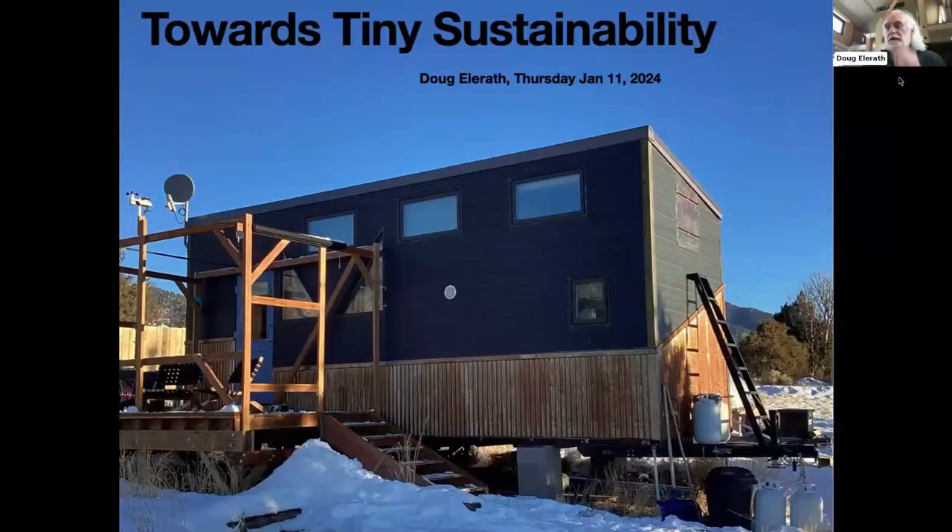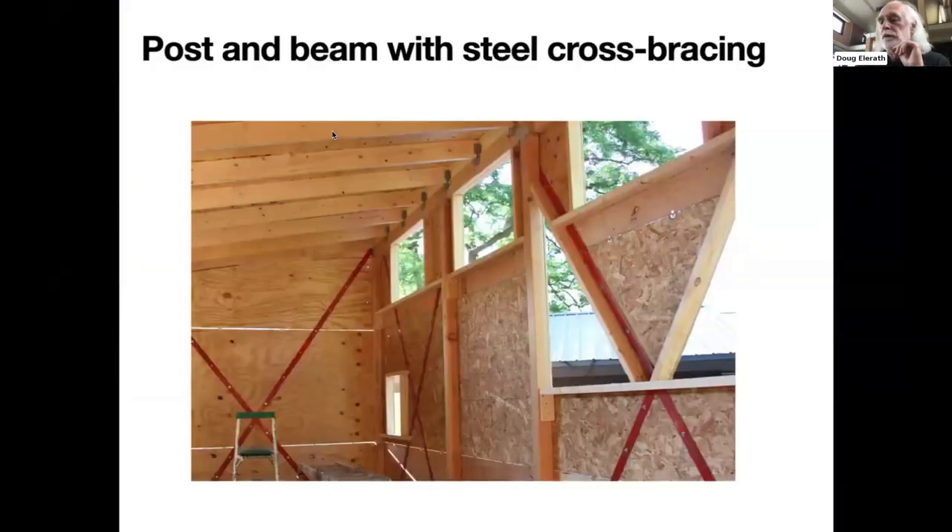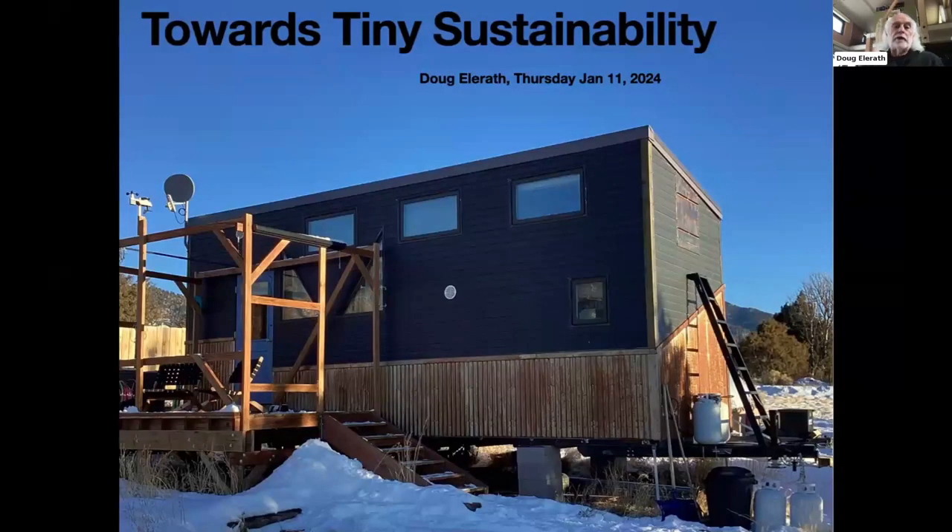I'm Doug, and I'd like to tell you a little bit about my somewhat sustainable life in a tiny house. I know the focus of this webinar is on builders, and what I've seen so far is just absolutely incredible. What you will see now is a DIY house, which doesn't have quite the fit and finish. But I do hope you can gain insights from my house and my process that will help you in your tiny house decision process.